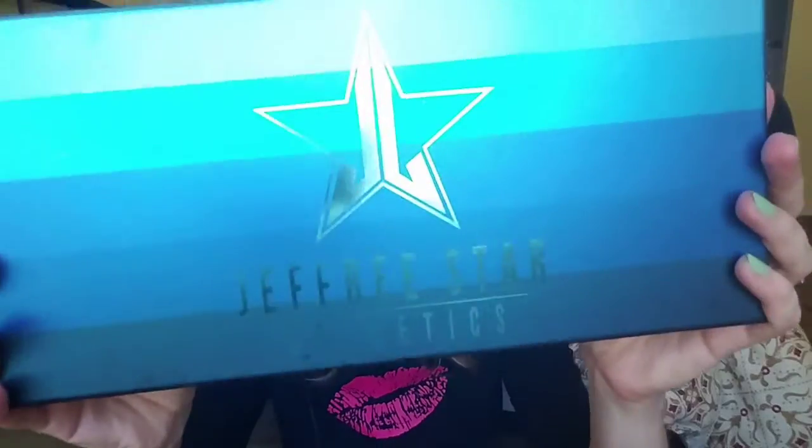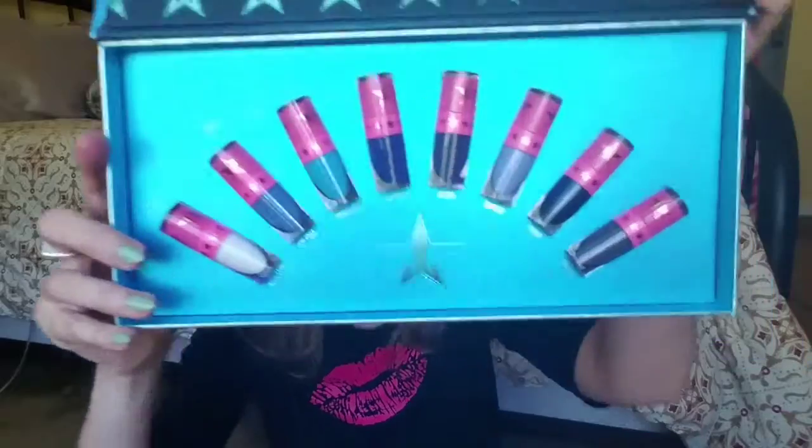Hello everyone — have I gone completely mad? Well, maybe. This is one of the colors from Jeffree Star Blues collection, called Blue Blooded. Obviously you have to be kind of quirky to wear something like this. This is the first color, which I thought I'd start with just to scare the hell out of you.